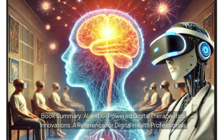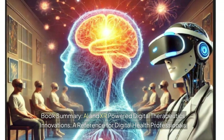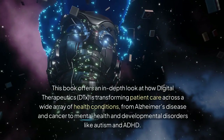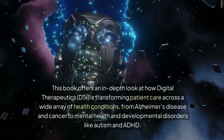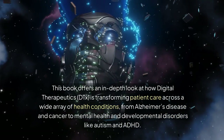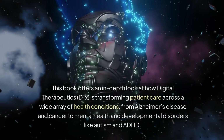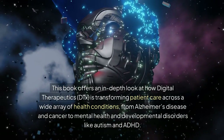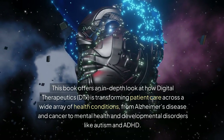Book Summary: AI and XR Powered Digital Therapeutics Innovations — a reference for digital health professionals. This book offers an in-depth look at how digital therapeutics (DTx) is transforming patient care across a wide array of health conditions, from Alzheimer's disease and cancer to mental health and developmental disorders like autism and ADHD.